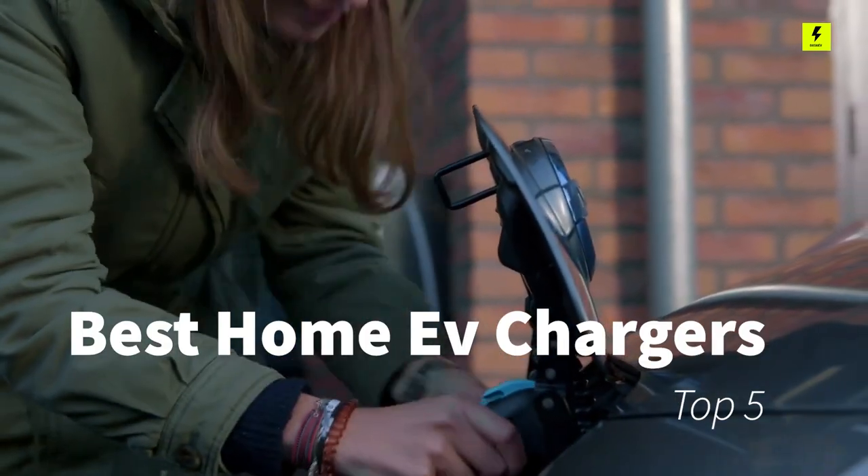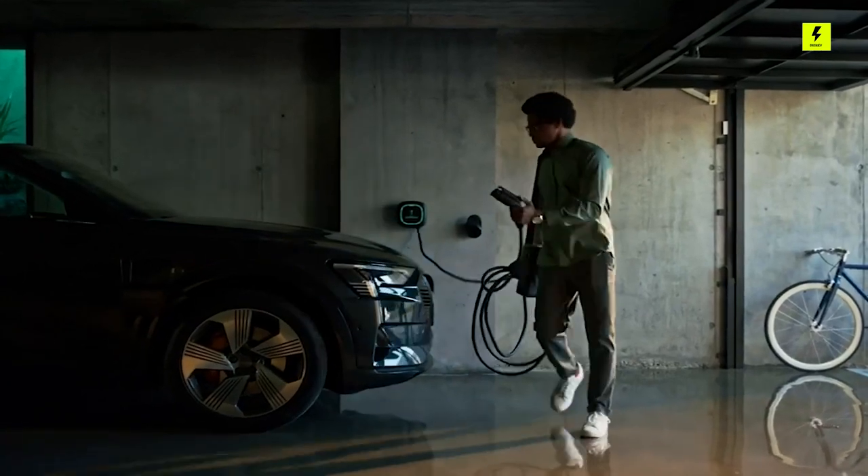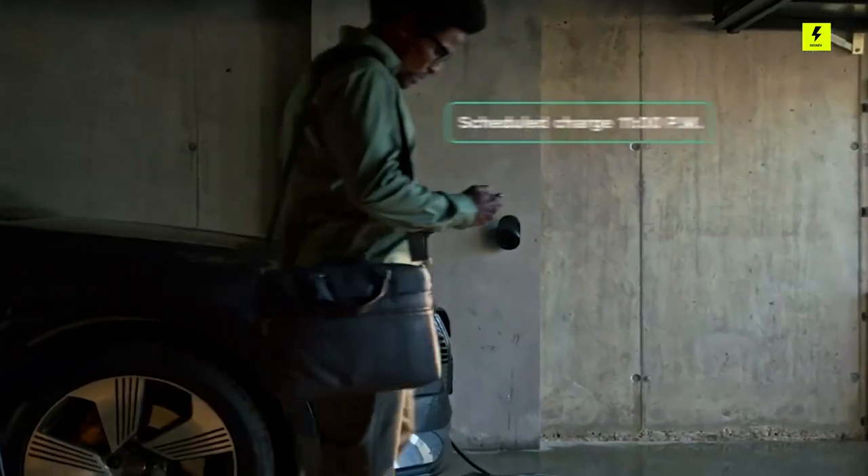Today, we will discuss the best home EV chargers you can buy in 2023. A personal charger lets you take advantage of the best electric rates, especially if your utility charges lower rates in off-peak hours.